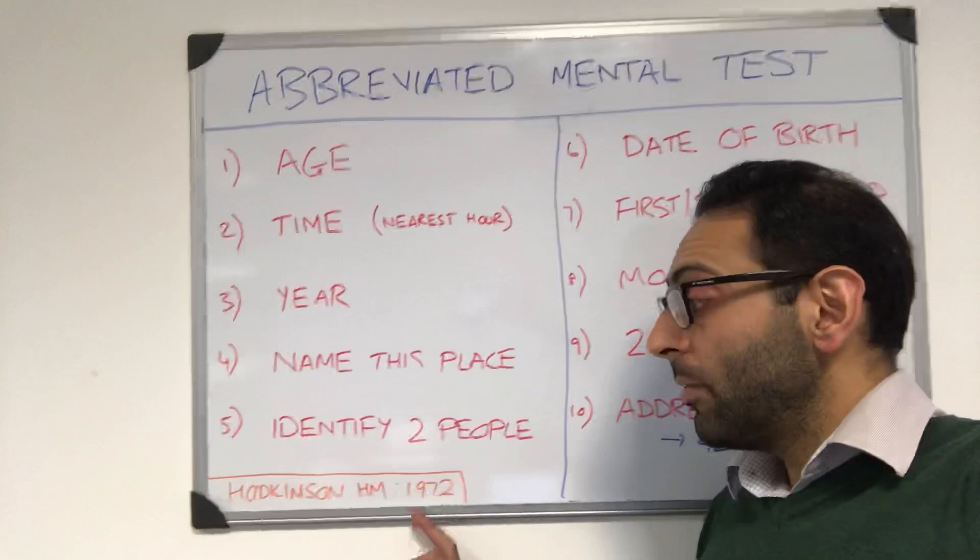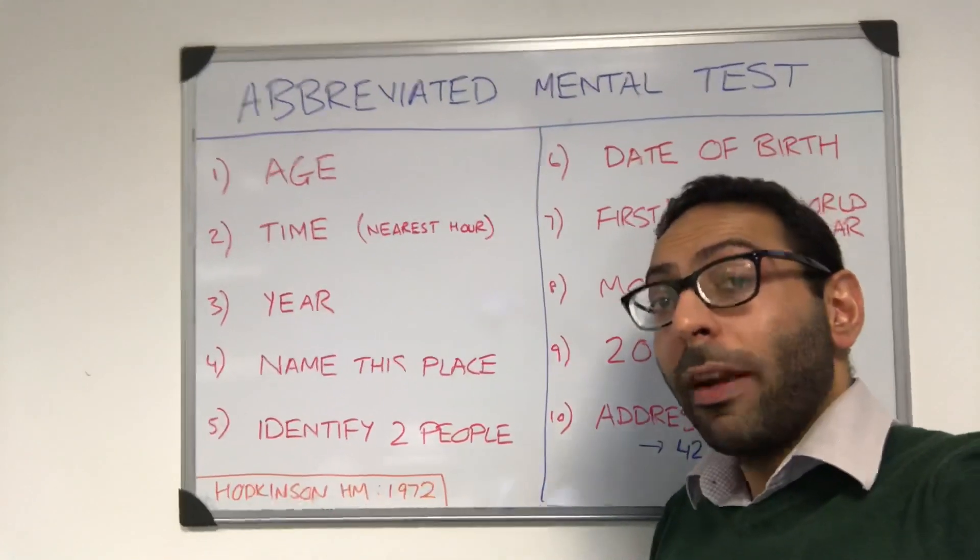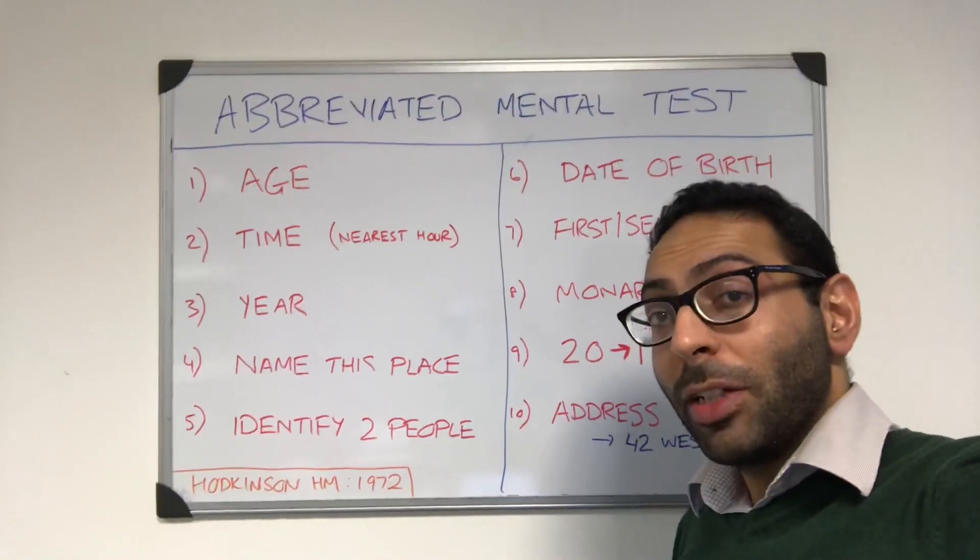This test was first introduced in 1972 by H.M. Hodkinson. There are lots of variations that you may find if you search for it on the internet.